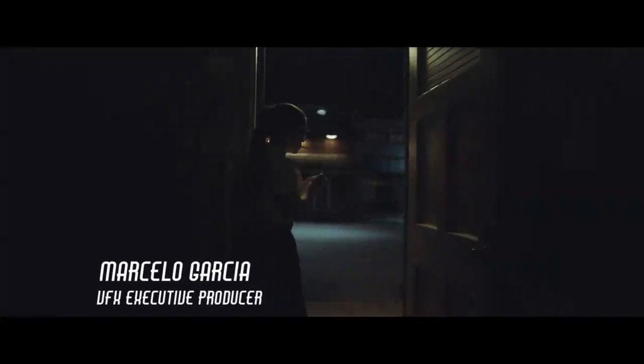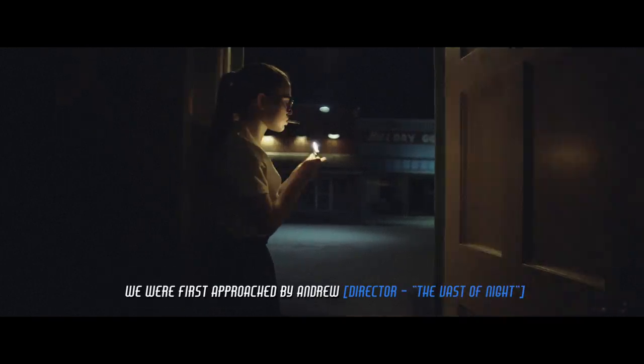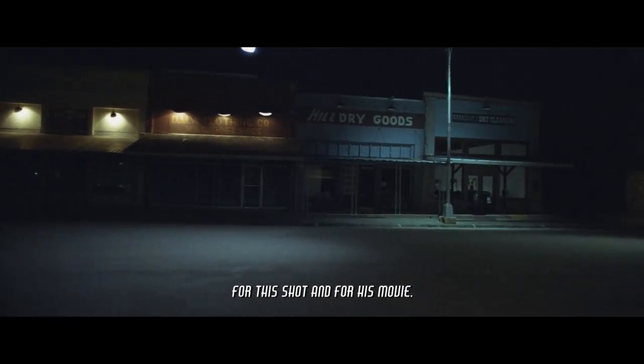Hello, I'm Marcelo Garcia, VFX executive producer of The Bass of Night, studio partner at Warner VFX. We were first approached by Andrew to do this shot because he knew our work and he had felt confident we could help him accomplish his unique vision for this shot and for his movie.